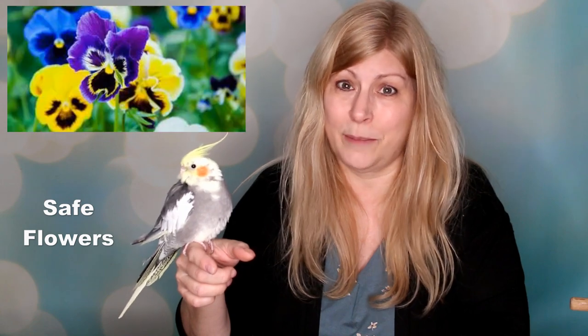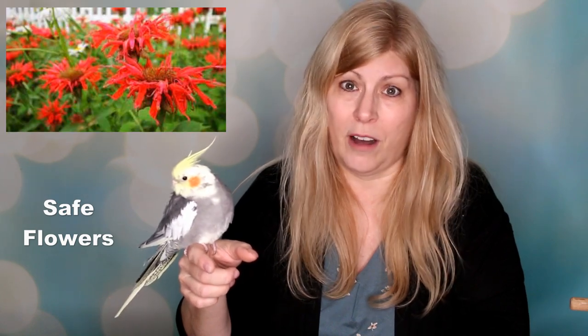Some safe edible flowers are chamomile, marigolds, pansies, hibiscus, lavender, roses, daisies, carnations, bottlebrush, dill, bee balm, anise, dandelion, milk thistle, and basil.